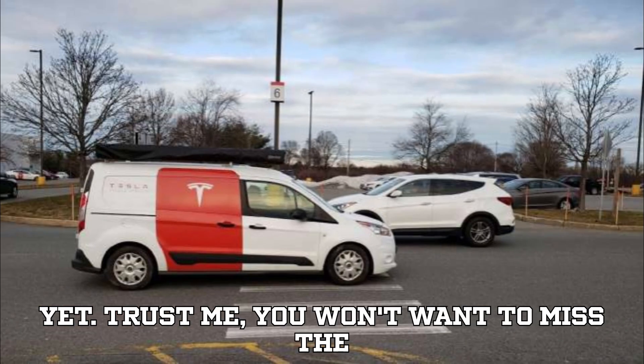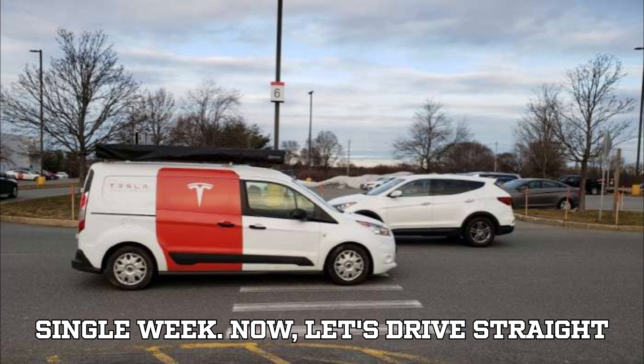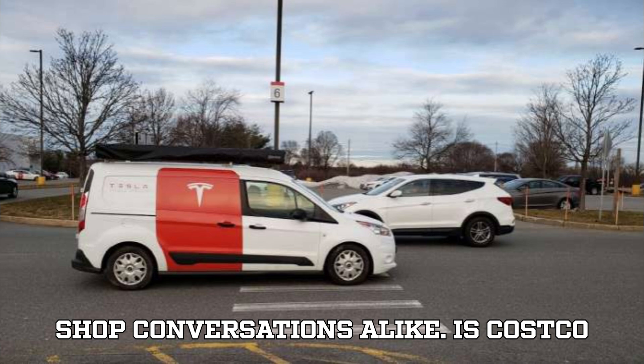Subscribe if you haven't yet — you won't want to miss the electrifying stories we cover every single week. Now let's drive straight into the question that's been buzzing across forums, TikTok clips, and coffee shop conversations alike.